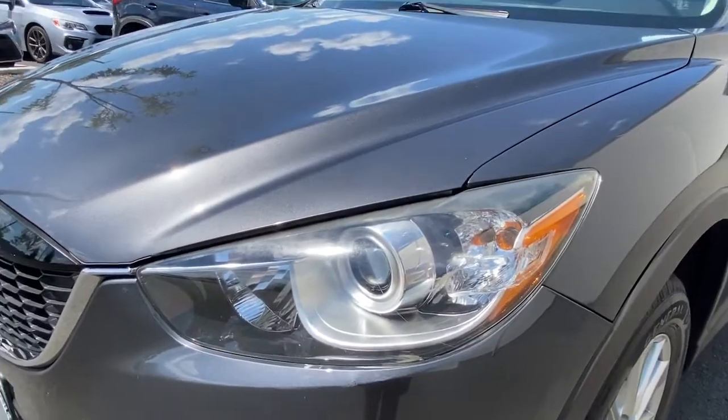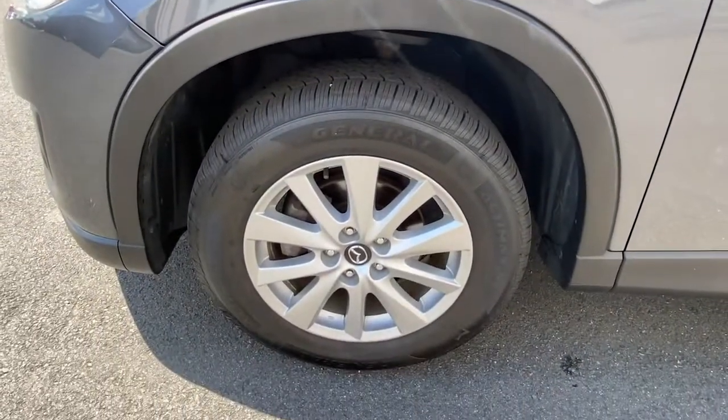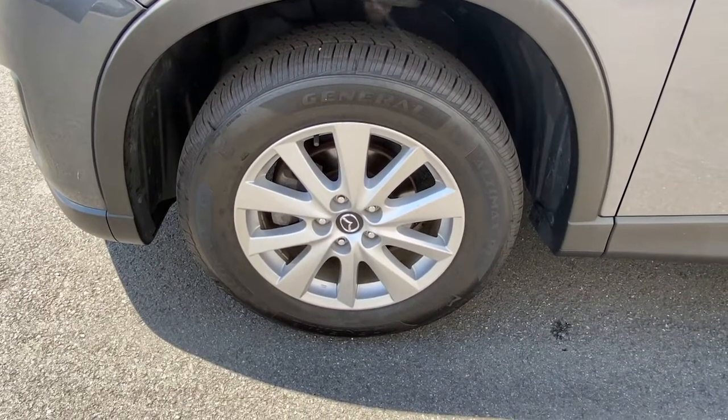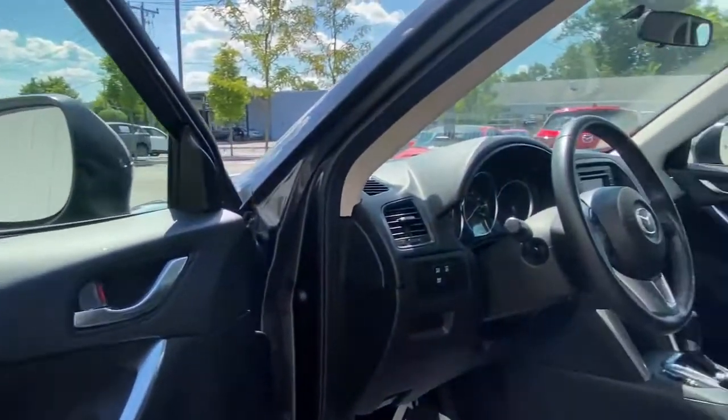Keyless entry, fog lamps, leather steering wheel, rear spoiler, stability control, traction control, intermittent wipers, cruise control, power windows, CD player.